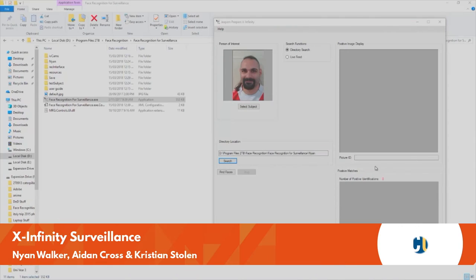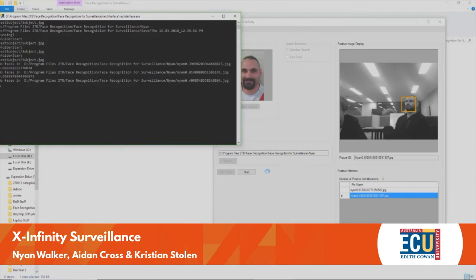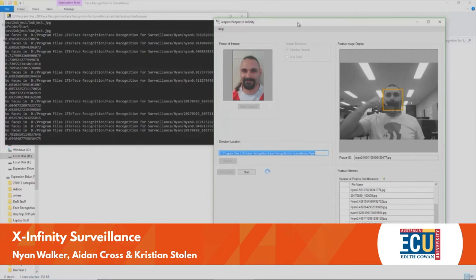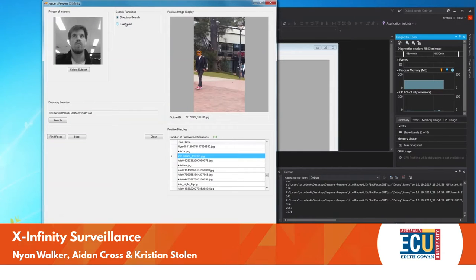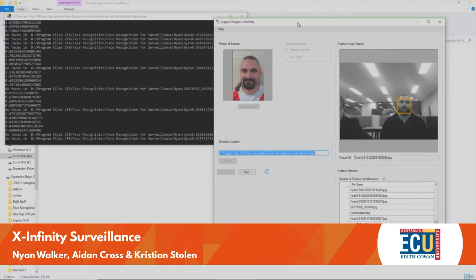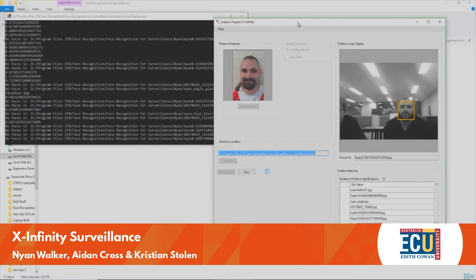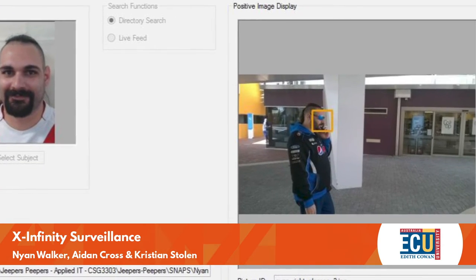This facial recognition program quickly, accurately and reliably identifies individuals from large image sets, either live on a network of cameras or from archives. The modular and scalable application can function with multiple surveillance systems, greatly surpassing the speed of human monitoring. X-Infinity Surveillance has international potential as a security solution for crowded venues such as malls or university campuses.